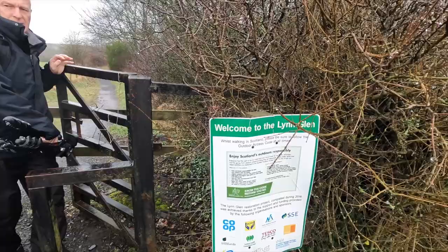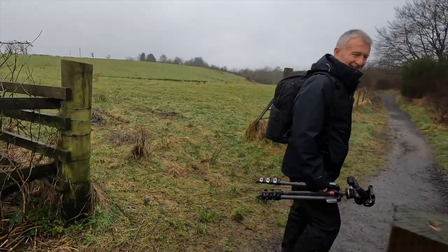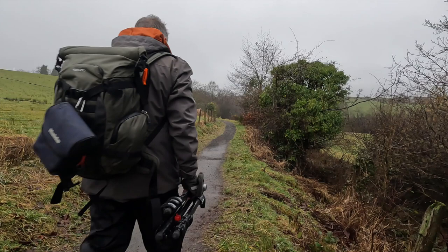If anybody's coming up, it's actually pretty straightforward and pretty well signposted, although I'm not so sure this gate's the easiest to get through. As you'll see, there's a metal bollard there. This is the trail and we'll catch up with you soon.